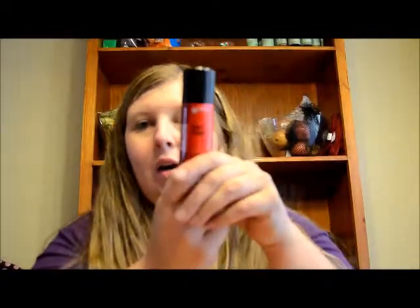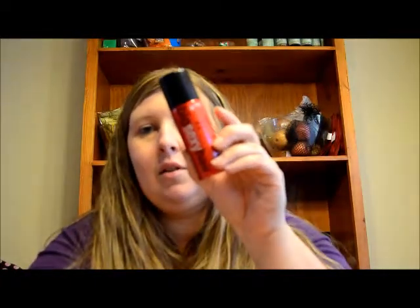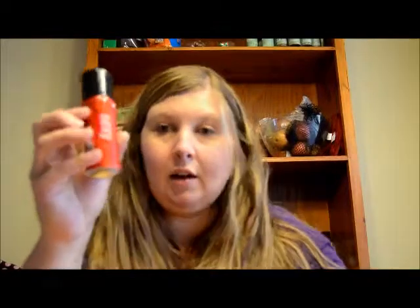We also have Big Sexy Hair Root Pump. I've heard a couple of not-so-great things about this one, but I'll definitely give it a try. I don't think I've ever used Big Sexy Hair anything, so we'll try that out.